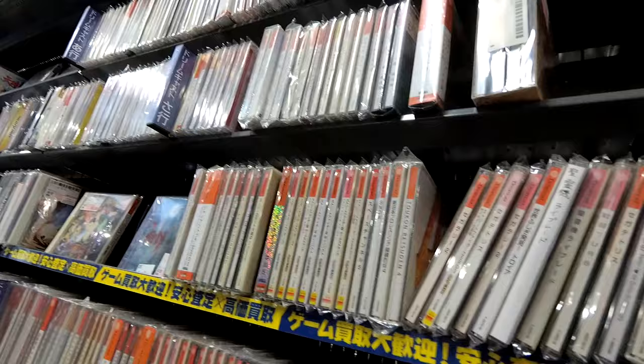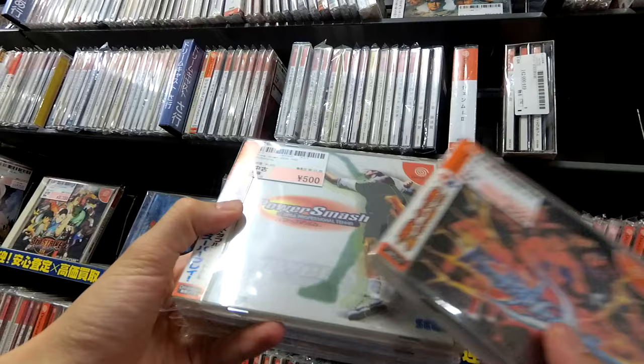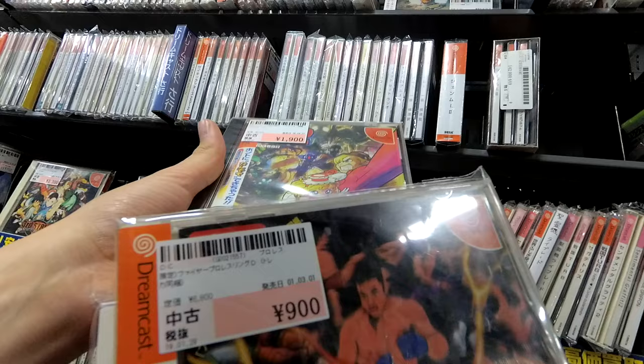I haven't seen any super expensive games yet. Fire Pro Wrestling. Power Smash — a little copy of Power Smash. Oh, Power Stone! Power Stone 2, indeed. It's even got the spine cover in there as well, but the black case — that's different.